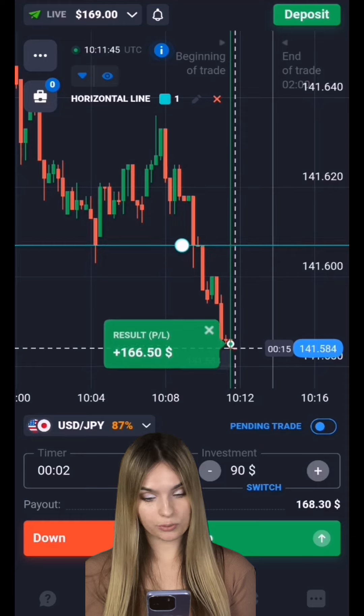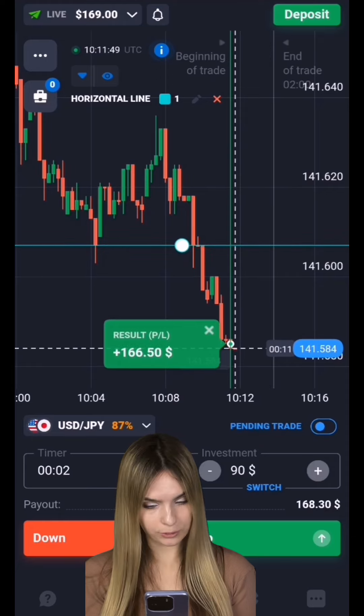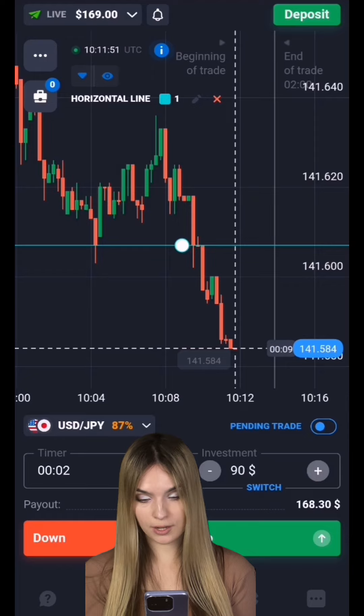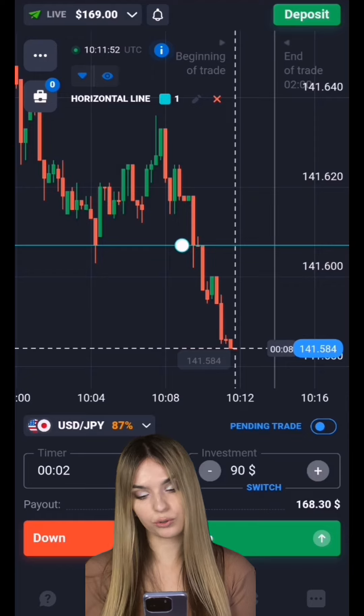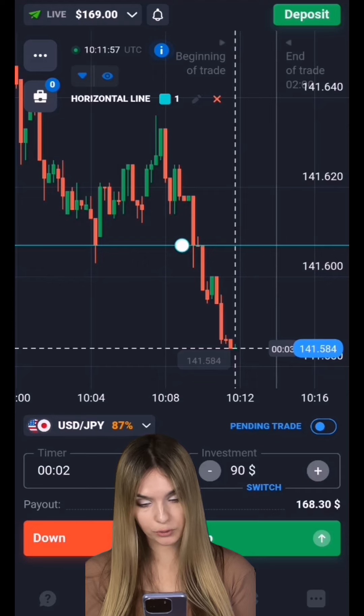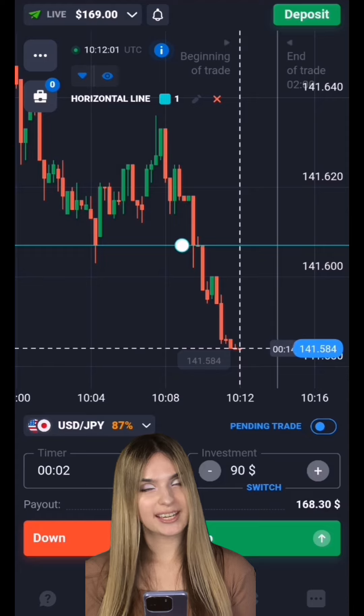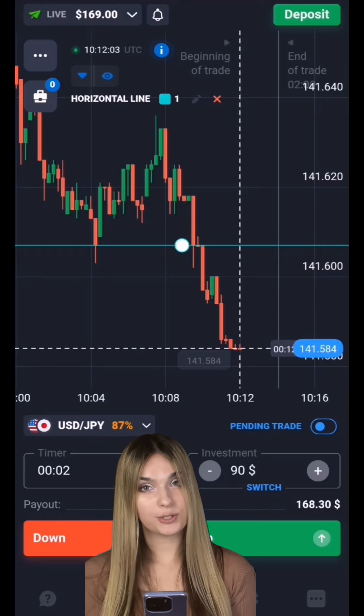Great guys! As you can see, the price really continued to move down — the level was breached and we get a great, confident profit. Two minutes was enough. The price had really great potential for going down. These situations work perfectly, so let's continue.